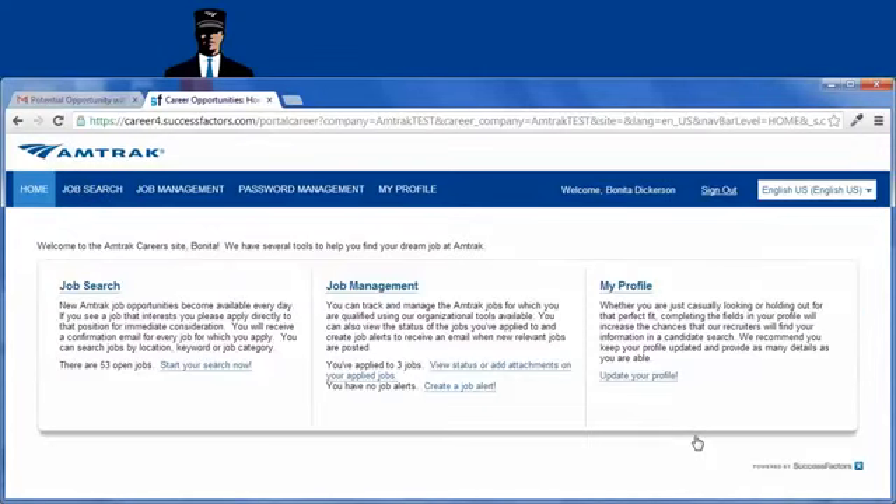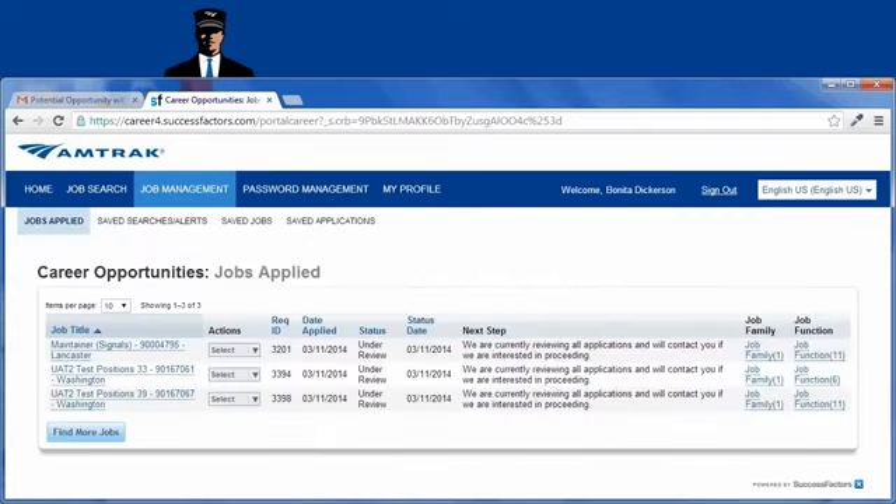If you want to check the status of all the jobs you applied for, select Job Management. A list of the jobs that you applied to displays. Look within the status column to see where your application is within the process.